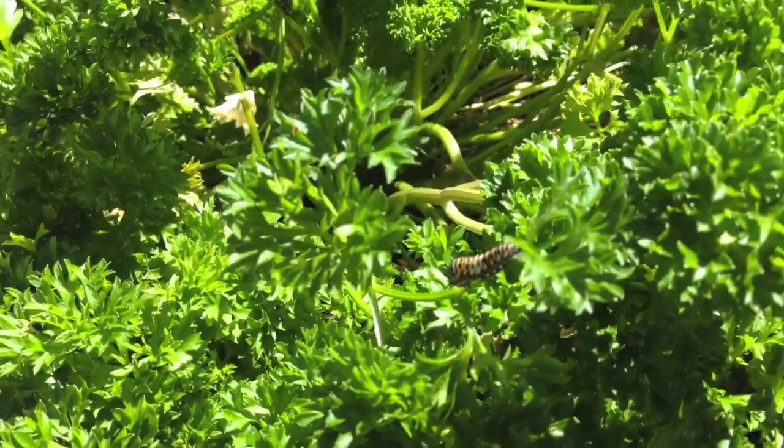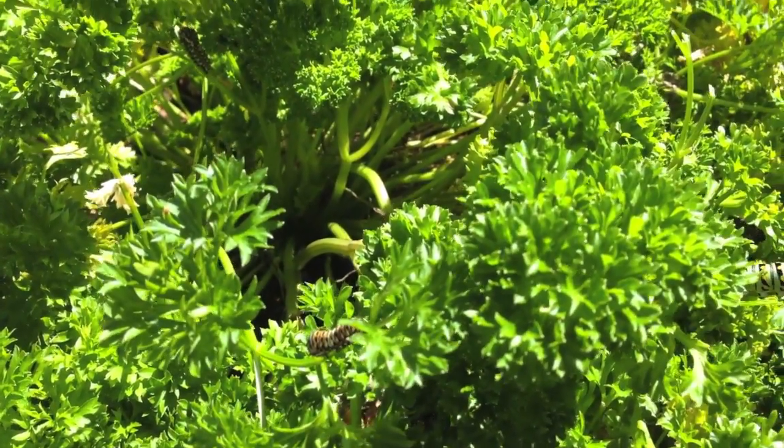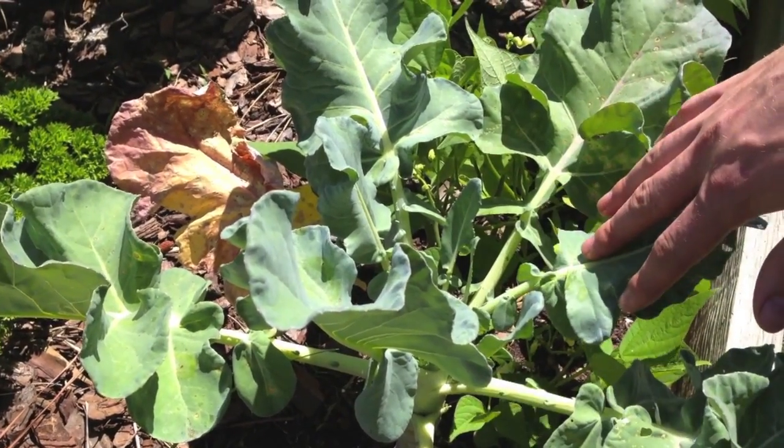If the owner does not want these here, they're going to have no parsley — but they will have monarch butterflies. It's also nice to see that they have an active garden here.